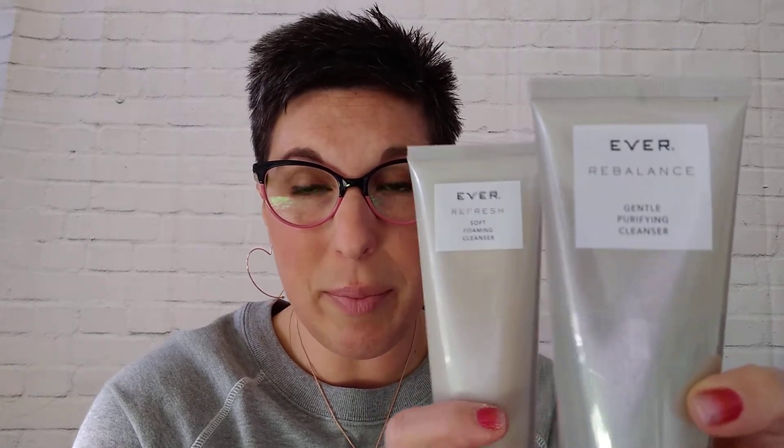Step one is starting out with the cleanser. I use Rebalance — it's brand new. I really like Rebalance because I also use a Clarisonic or a Popsonic, one of those facial microdermabrasion tools. I can put this all over my face and really get deep down and get a good clean. For those of you with a little bit of aging skin, you can try the Refresh because that works too. You can alternate between them — maybe this one at night and this one in the morning. And if you have normal skin, you would use our Luminous. So we have three different face washes.